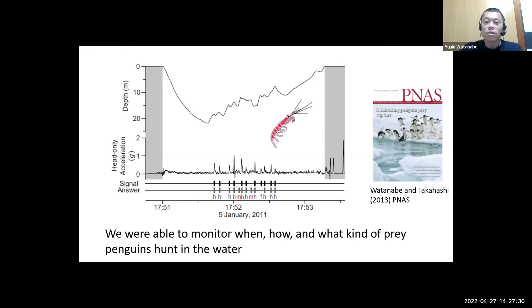Once the signals were validated, we were able to extend the signal analysis to the whole acceleration dataset, which covers the entire foraging trip of the penguin. In this way we were able to monitor when, how, and what kind of prey penguins hunt in the water.